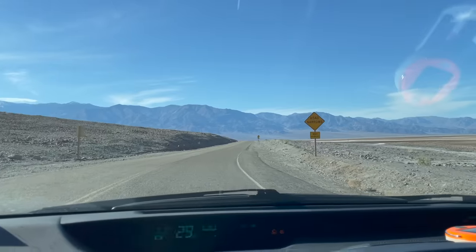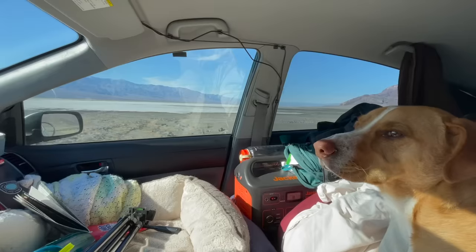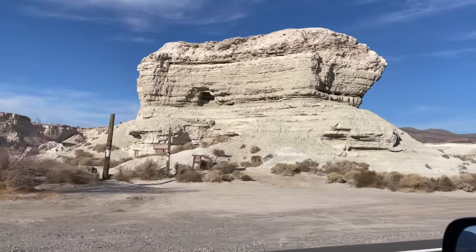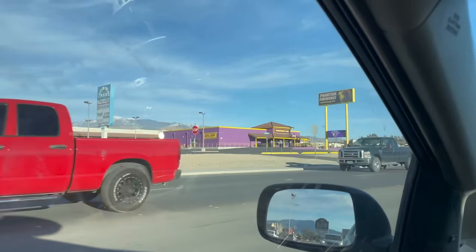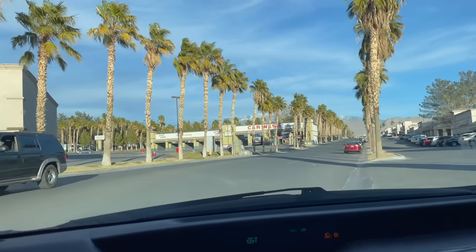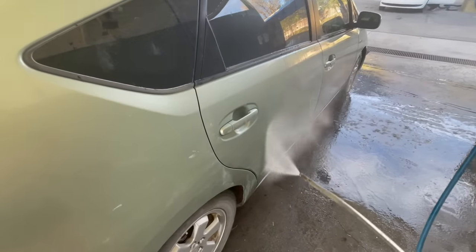It is hot out. Camper is hanging out in the A.C. I've never taken this way out of Death Valley, so we're going to try it. I just got so excited thinking that was a Planet Fitness so I could take a shower — and it's not. It's fireworks. Well, we might not be able to shower off yet, but at least the car can.